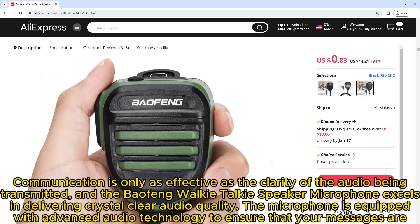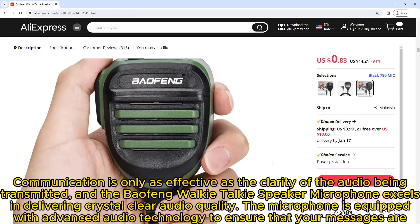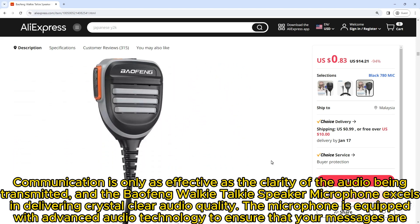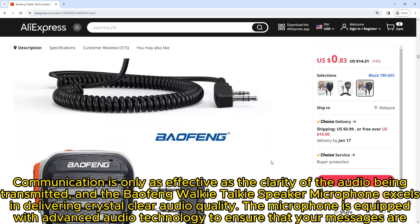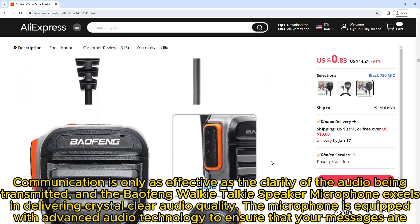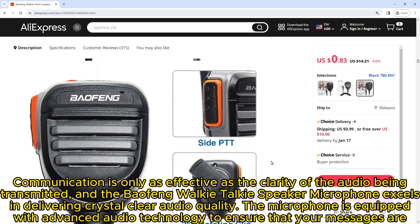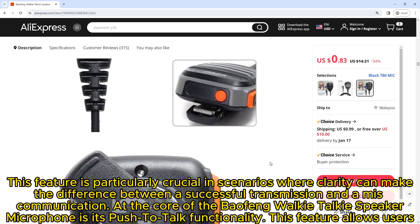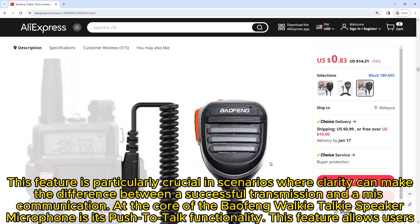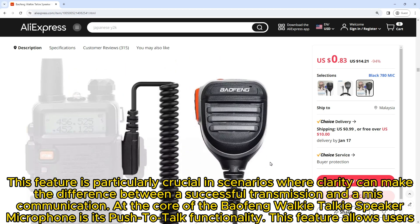Communication is only as effective as the clarity of the audio being transmitted, and the Baofeng Walkie-Talkie Speaker Microphone excels. In delivering crystal clear audio quality, the microphone is equipped with advanced audio technology to ensure that your messages are transmitted and received clearly. This is particularly crucial in scenarios where clarity can make the difference between a successful transmission and a miscommunication.